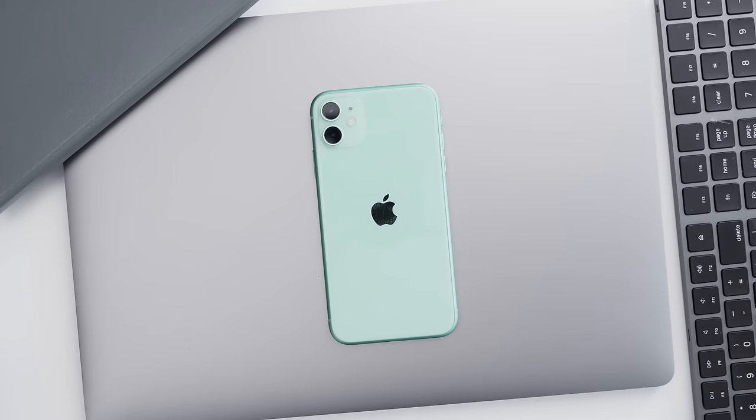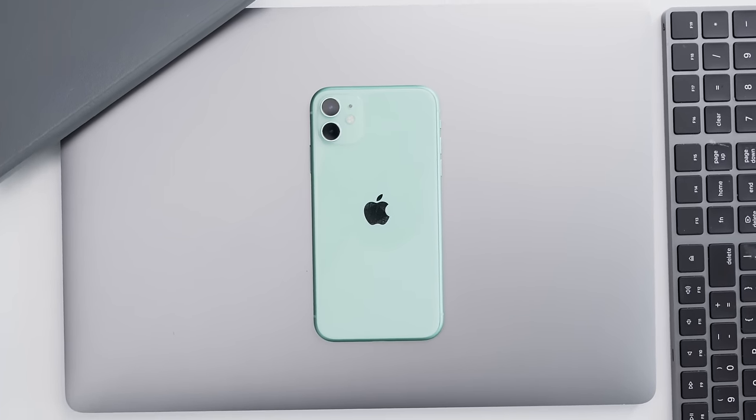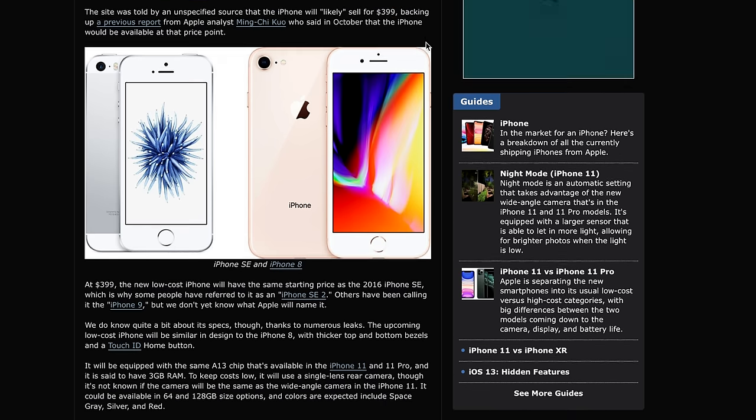But I think the biggest question for the new iPhone 9 slash SE 2 is the price. And we've seen this across videos, across leaks — they're saying it's gonna cost $399. And that will be the first time iPhones dip below the $400 price point.